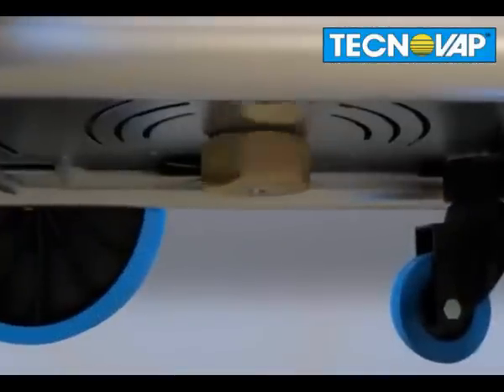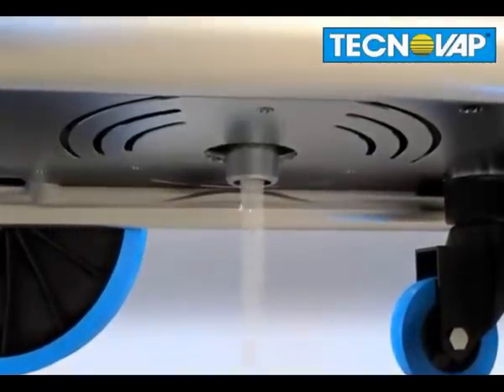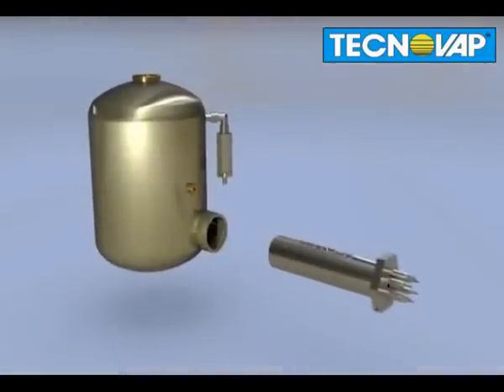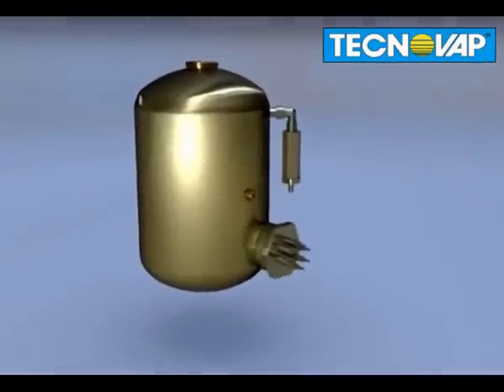The scale is then flushed out of the boiler via the drain plug during maintenance. The element in Technovap boilers can be easily changed if faulty, unlike most boilers where the whole boiler must be replaced.